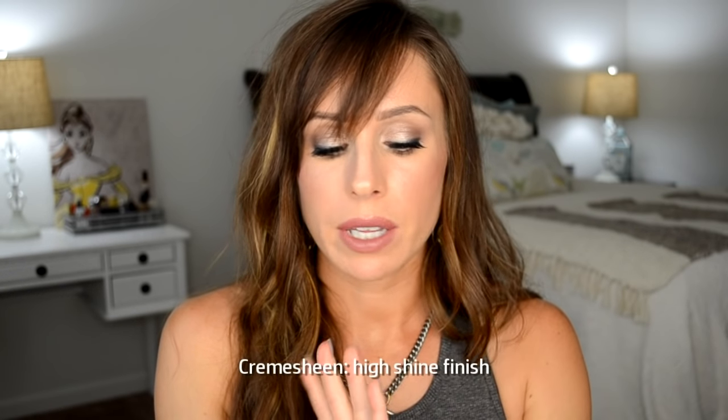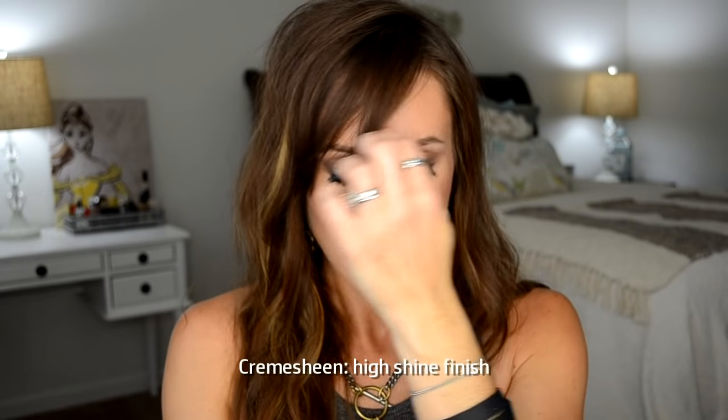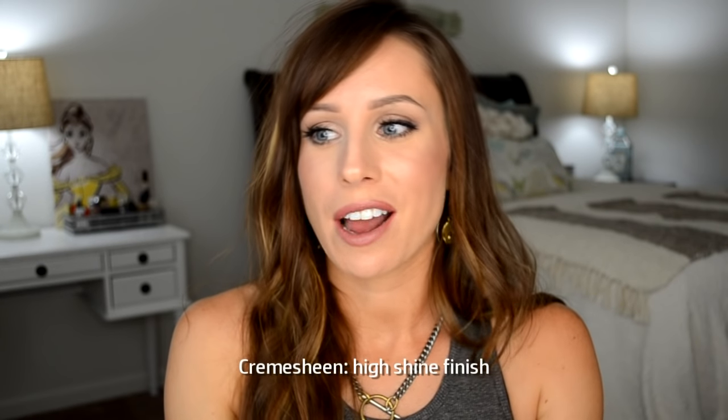This is a Cream Sheen by MAC — Modesty. This is going to be more coverage than the Glaze, but very creamy with a sheen — very shiny, glossy kind of situation. Modesty. I wore this this week by itself, no liner, nothing. It's just so easy. Gives you a little bit of color. I don't even think I had makeup on my face — I just put this on.